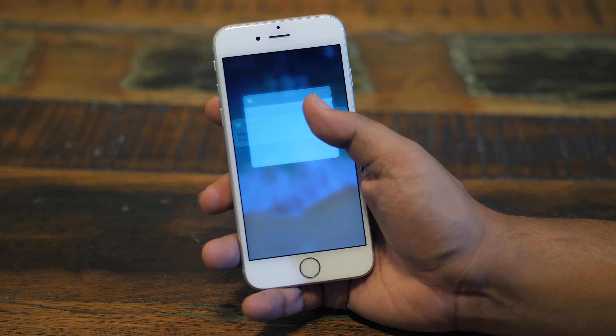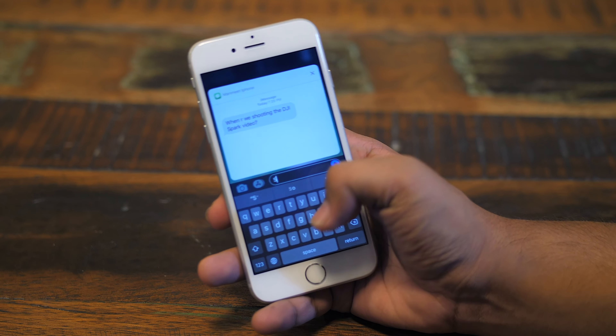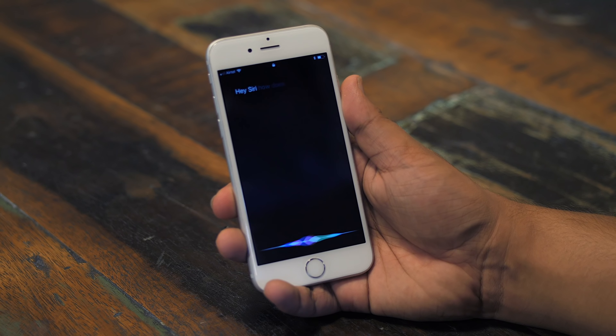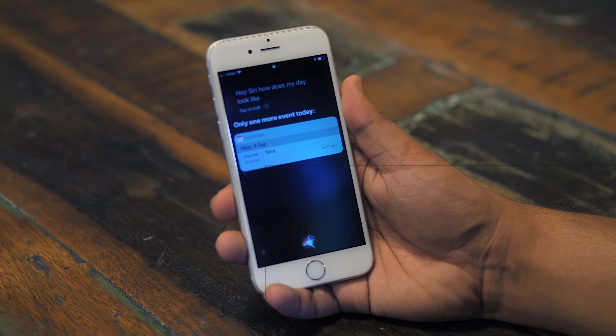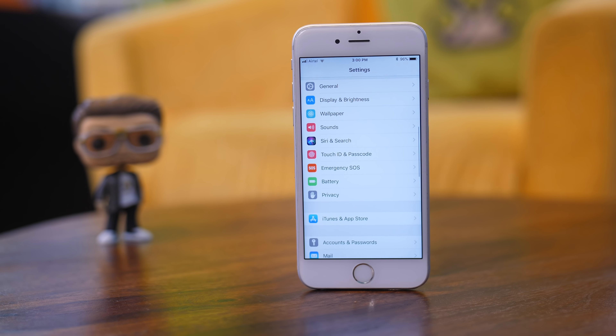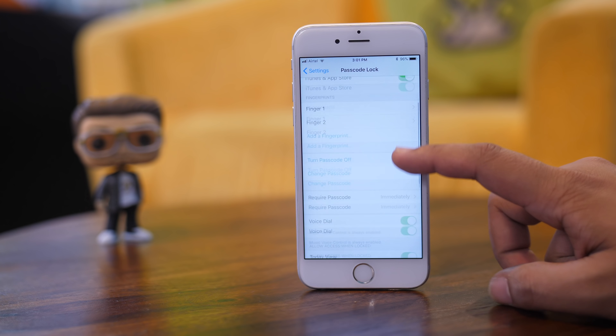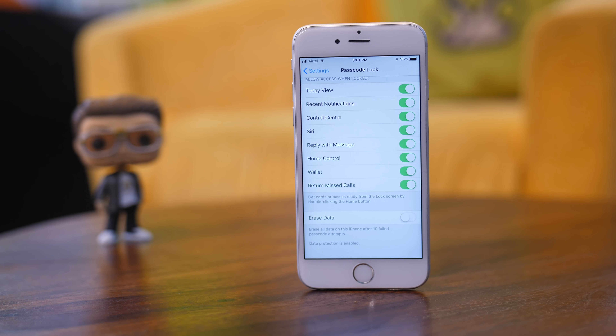The iPhone lock screen can let you accomplish a lot of tasks without unlocking your phone. While that is handy, it does pose a security threat since anyone can reply to your messages, interact with Siri, and even access your Apple Pay wallet from the lock screen. Go to Touch ID and Passcode in Settings. Under the Allow Access When Locked category, choose the things you don't want accessible from the lock screen. I would recommend turning off Siri, turning off Reply with Message, and turning off Wallet. Obviously, pick and choose these settings according to your own preference.